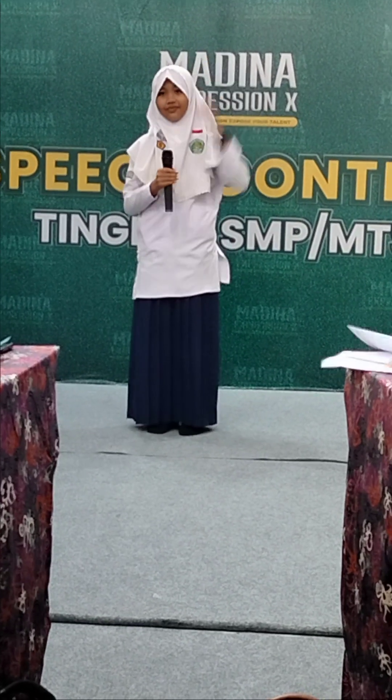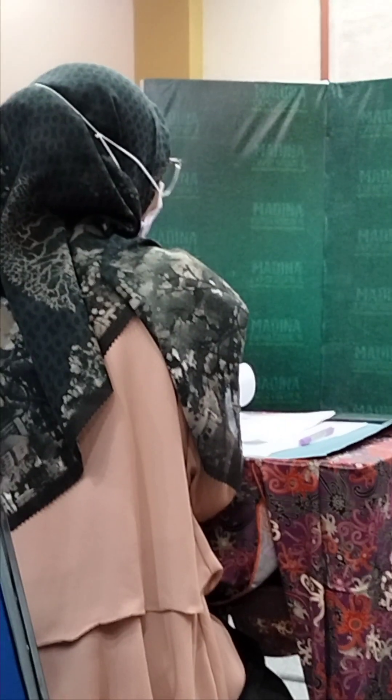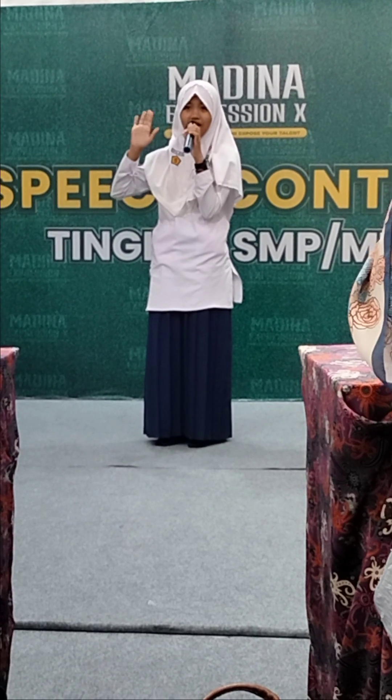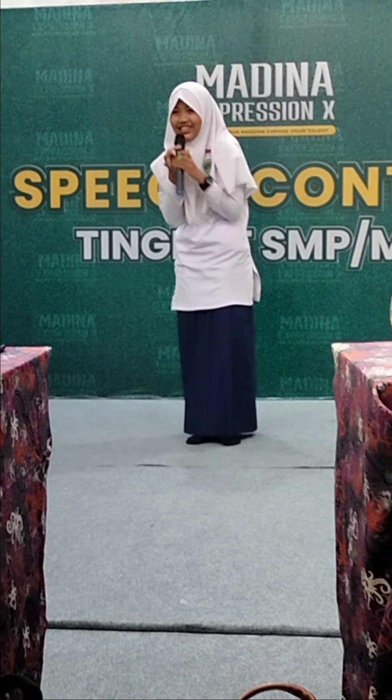Good morning, Oryza. Good morning. Thank you so much for the speech that you have delivered. Now I'd like to ask questions. What is social connection for you? What do you think social connection is? Social connection for me is that we can communicate and interact with other people even at long distances, so I think long distance is no longer a problem. Thank you so much.